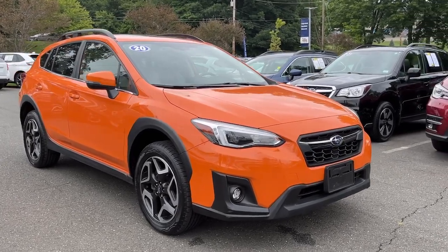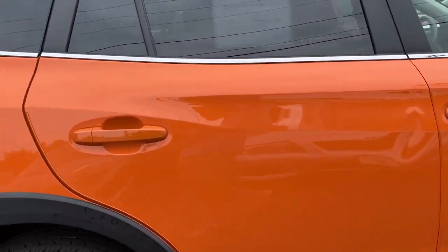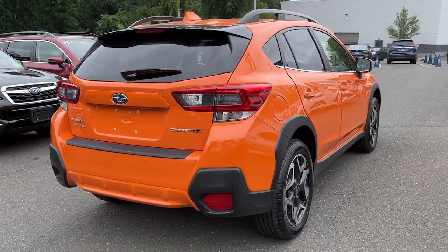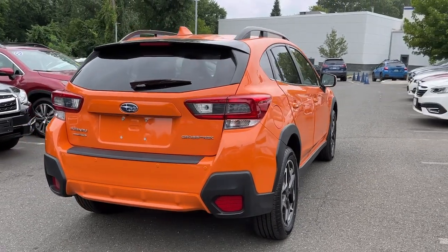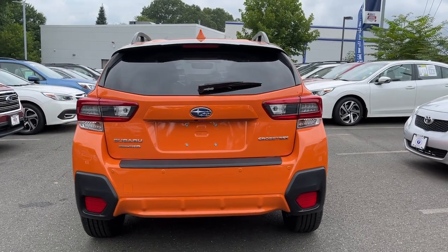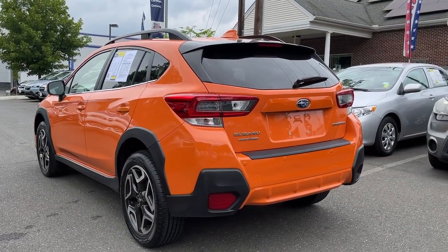Picture yourself in the 2020 Subaru Crosstrek. With less than 30,000 miles on the odometer, this vehicle provides excellent value. This ruggedly styled Crosstrek delivers peace of mind wherever the road may lead. From its all-weather capability to its high marks for safety, this compact crossover inspires confidence.